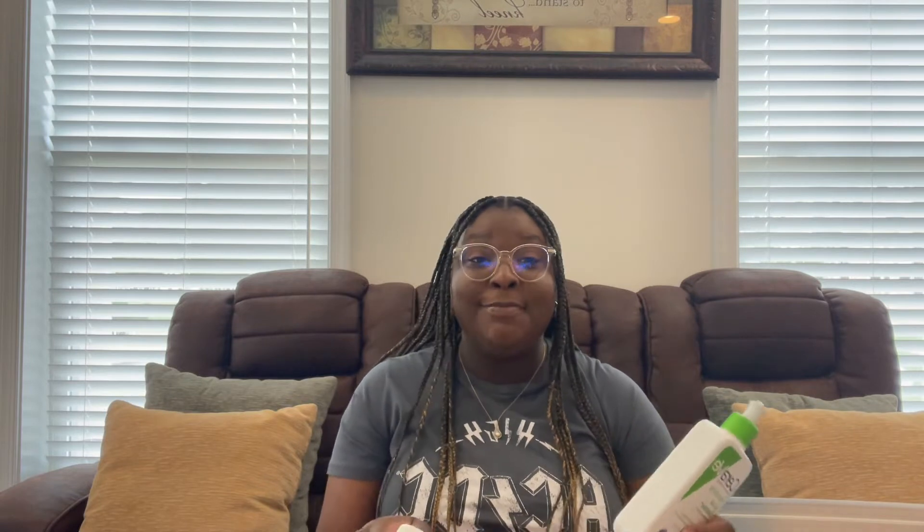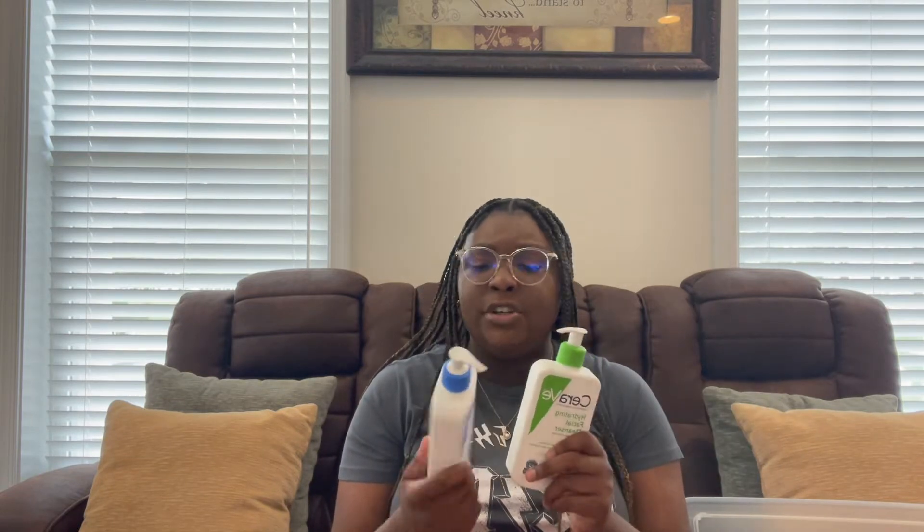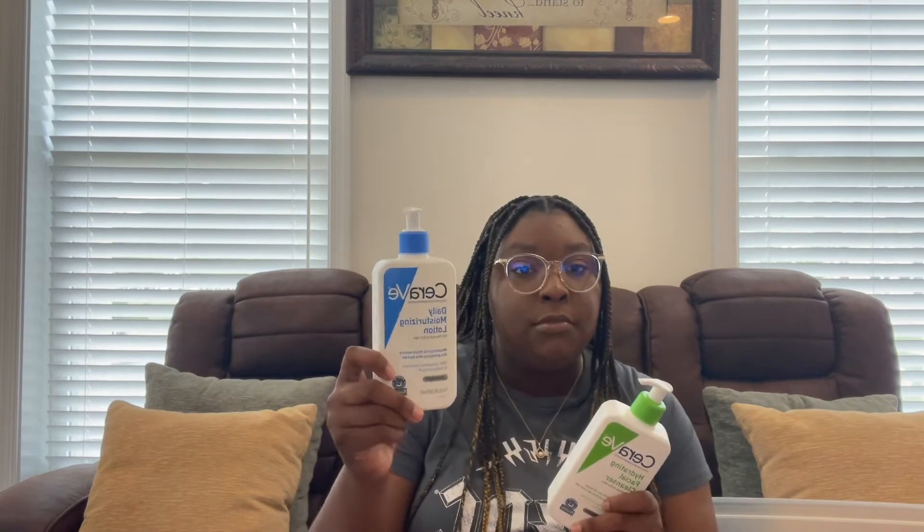Going into face wash — I use CeraVe, personally love them, they're not sponsoring me but hey. I got the hydrating facial cleanser because my face does be dry, and I got the moisturizing lotion. With the toothbrush you need toothpaste — this is the kind I use.